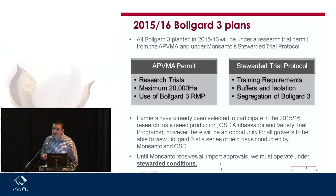Farmers have, for the most part, already been selected for the program — seed production, the ambassador program, and the variety trials. Through those programs that CSD operate, there will be plenty of opportunity during the next cropping season to see the varieties and understand what the technology is like. We'll certainly have a very large launch program next year, probably around February, with some activities and accreditations. Until Monsanto receives all import approvals, we must operate under these stewarded conditions.